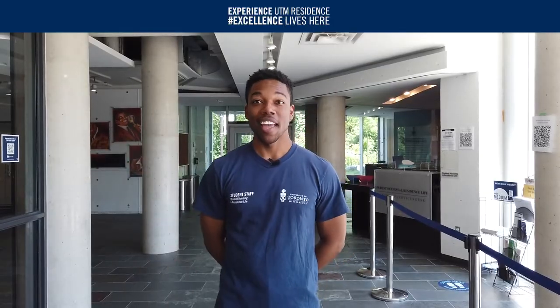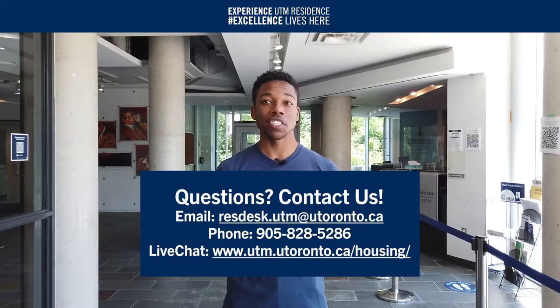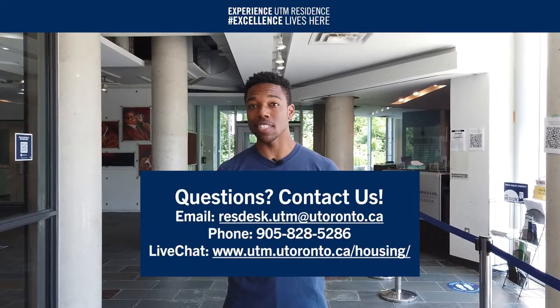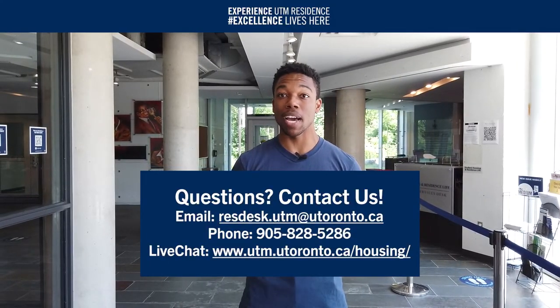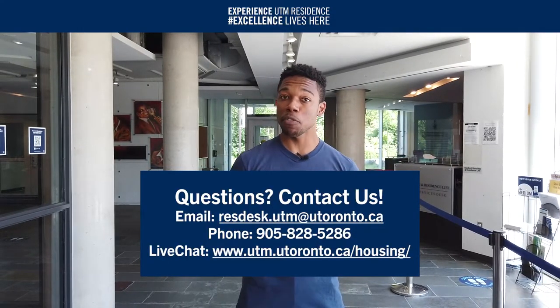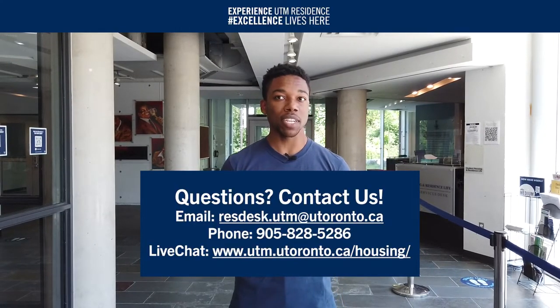I hope that you all enjoyed my tour of Oscar Peterson Hall. I encourage you to check out all of our videos showcasing the other resident spaces that we have. If you have any questions or concerns, please feel free to contact our resident service desk via email at resdesk.utm@utoronto.ca, by phone at 905-828-5286, or live chat with us on our website. Can't wait to see you in September!